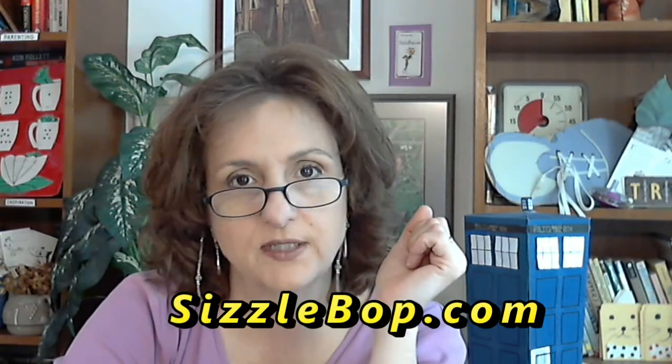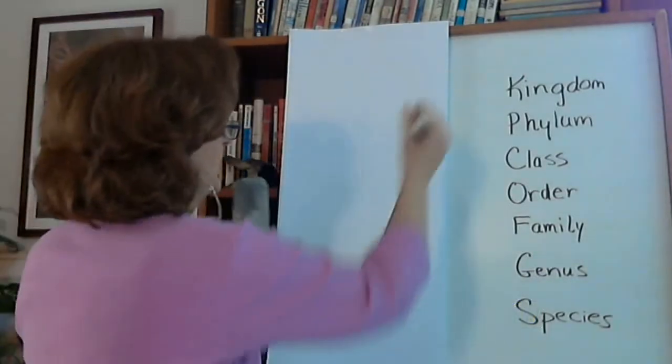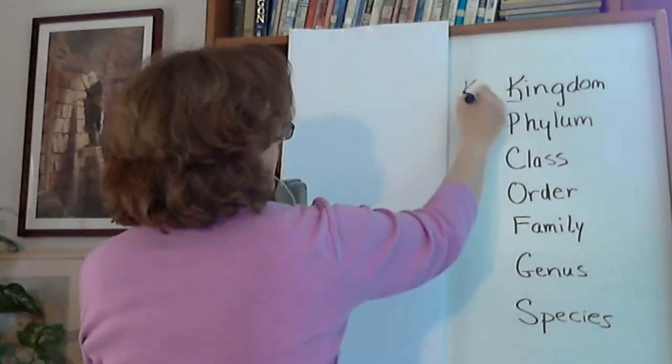When I decided to create a ditty to help my children learn the classification system, I decided not to waste their time. Typically when we're trying to teach a child, we say, well, kingdom — that begins with a K — so we're going to set that aside.